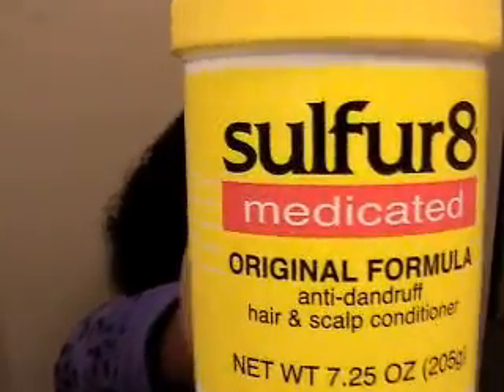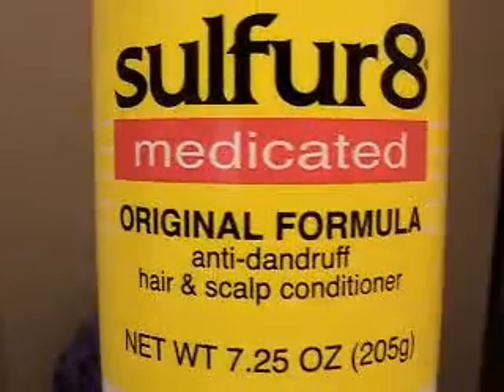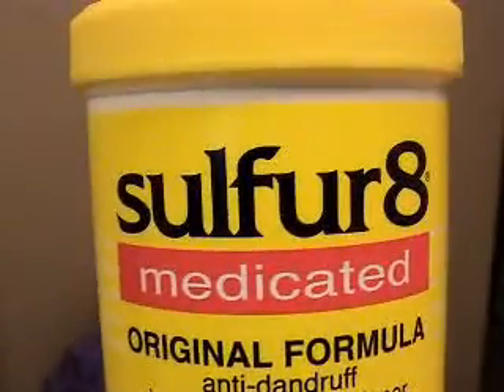This one has the price on it — it was $3.99 plus tax. And this is Sulfur 8 medicated original formula anti-dandruff hair and scalp conditioner, and this was $7.99 plus tax. Only some of the stuff has the price on it; the other stuff I don't know the price of. And this is castor oil hair straightening cream.